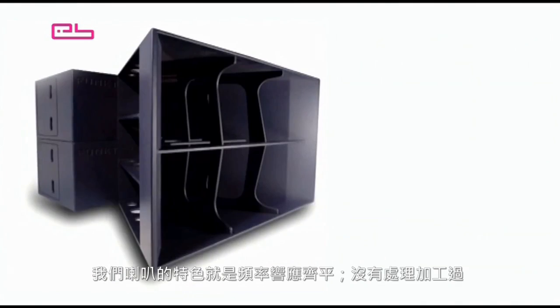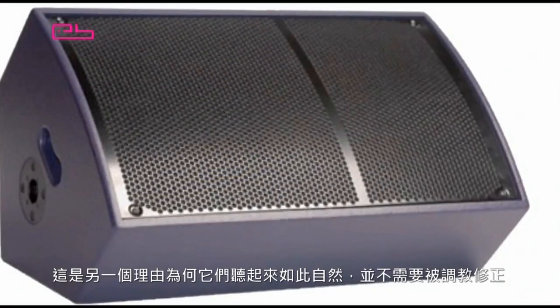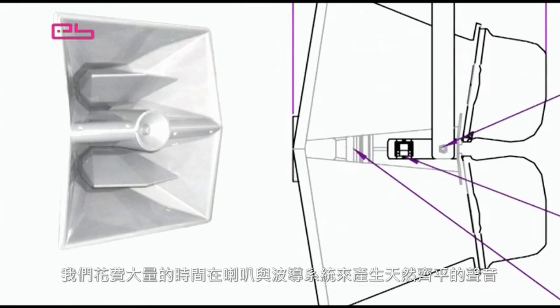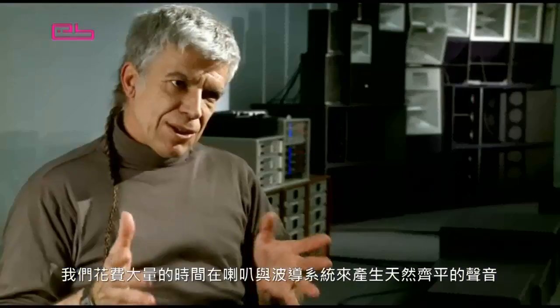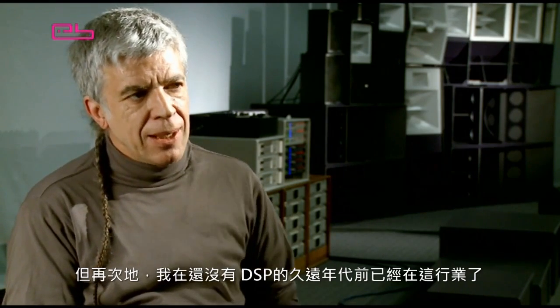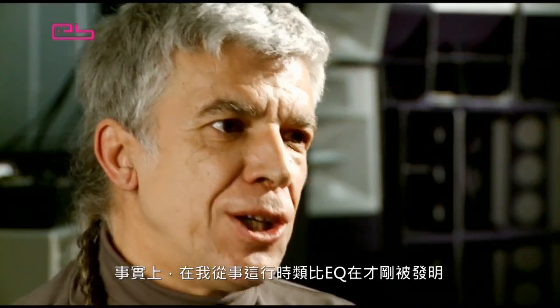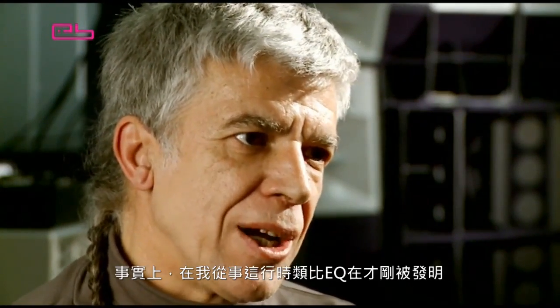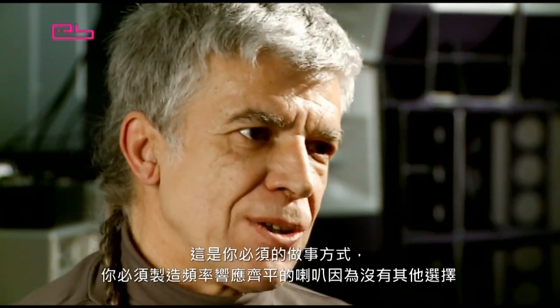Typically, our speakers are flat. There's no processing. It's another reason they're natural — they don't have to be corrected. We spend a lot of time getting the speaker and the waveguide to work together to produce a naturally flat sound. No other manufacturer now makes loudspeakers without equalization. But I come from a long time ago when people didn't have DSP — in fact, EQ had only just been invented, analog EQ, when I started. So that was how you had to do it: you had to make flat speakers because there was no alternative, and I've always kept that attitude.